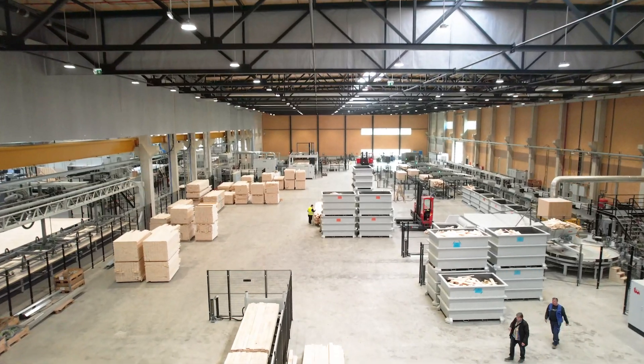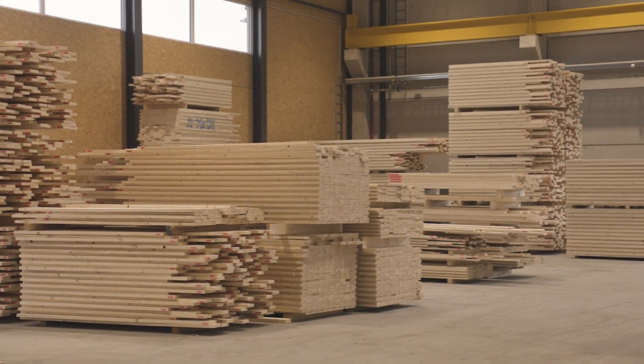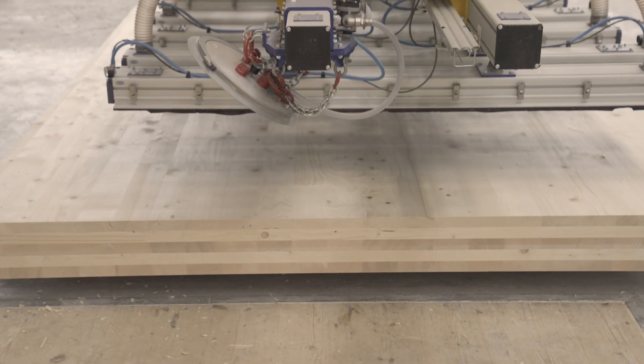We produce cross-laminated timber boards in our plant. Cross-laminated timber is produced from spruce or fir. The boards have maximum dimensions of 16 meters in length and 3.5 meters in width. Thickness ranges from 60 millimeters to 360 millimeters.